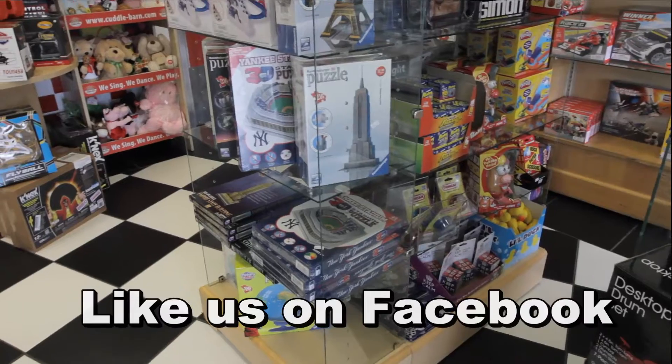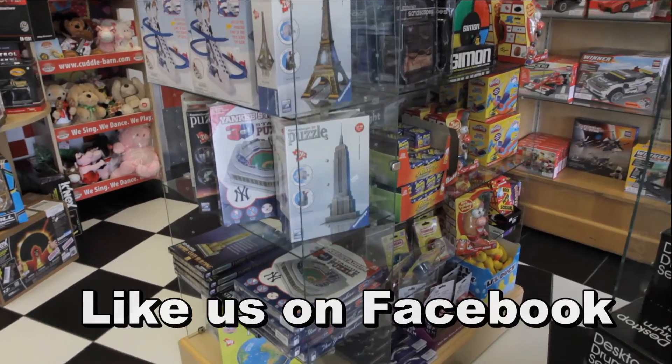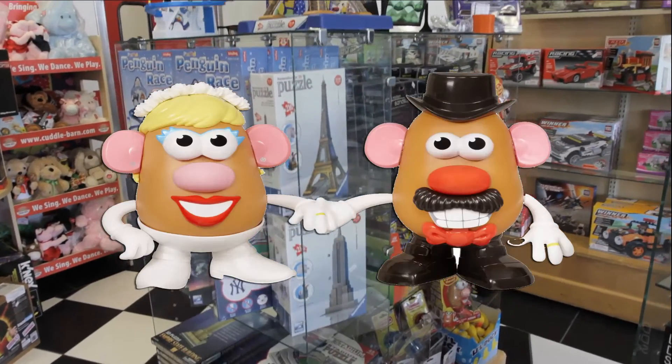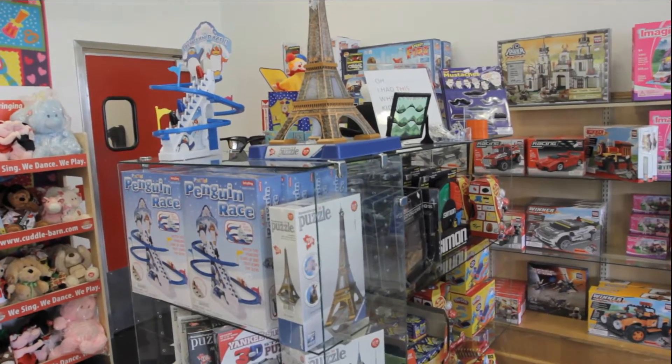We have it all. Turn back the hands of time — back to your childhood. Remember these toys? Simon, Mr. and Mrs. Potato Head, Slinky and Play-Doh. They're here at the Toy Gallery.